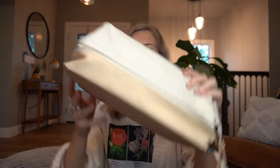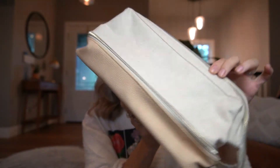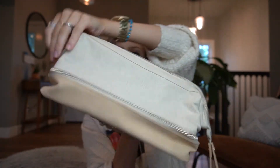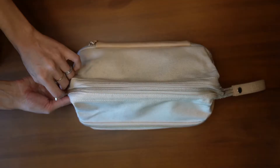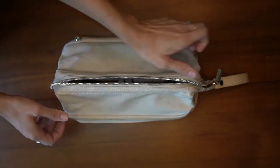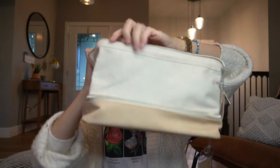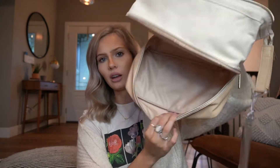First up is the Dopp Kit. So this is a toiletry bag and I got it in this beautiful neutral color. I really like the way this looks. So when you open it up it is very large. My initial thought was, well this isn't that big, and then I opened it up and I was like wow, this actually is that big.